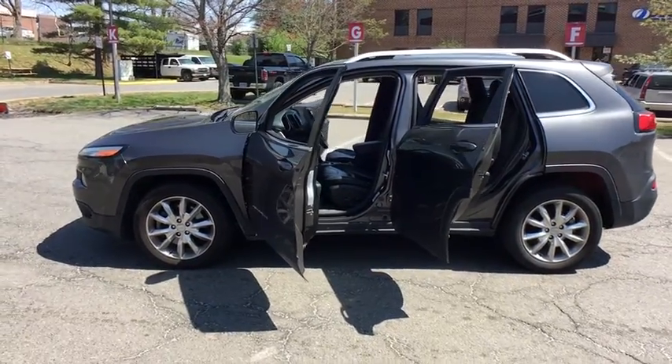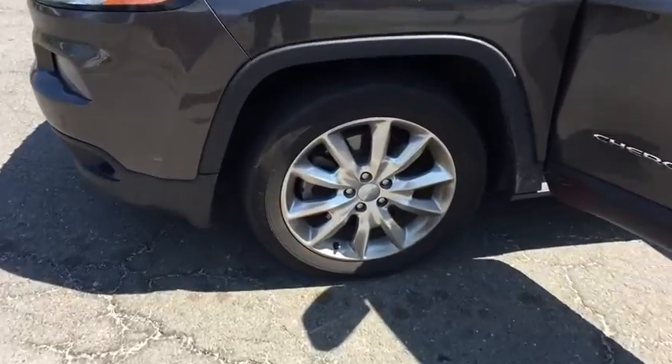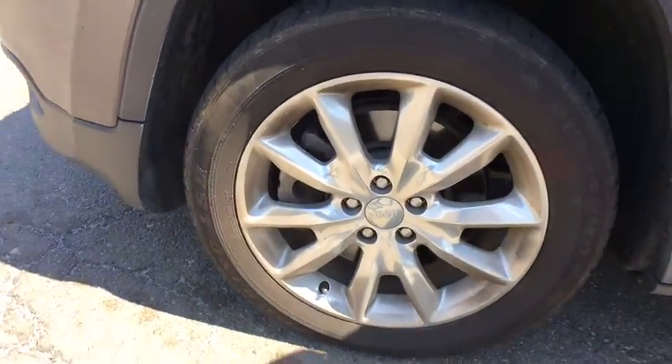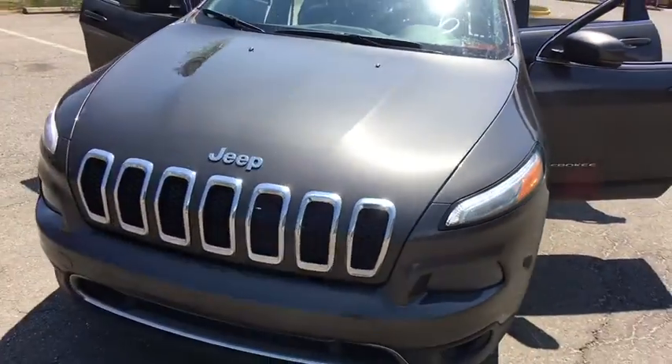The 2015 Jeep Cherokee. The Jeep Cherokee offers superior off-road capability. This makes the Cherokee a fine choice for families who venture off-road or vacation in the mountains or other remote areas.